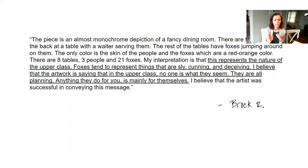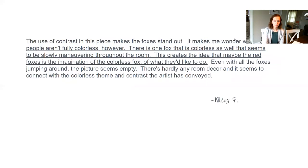Brock says he thinks it represents the nature of the upper class. He says the foxes tend to represent things that are sly and deceiving. I see what he means — I've read other reflections on Sandy and on this piece, and I've heard other people say the same thing, people who are just blogging about art. The interpretation is that the artwork is saying that in the upper class, no one is what they seem — everything they do for you is mainly for themselves. I've heard this interpretation before and I think it's probably the number one interpretation. Great job, Brock.